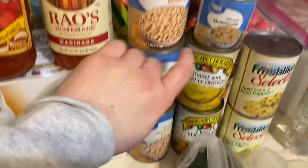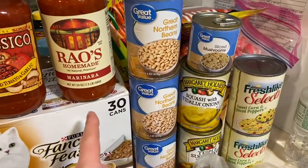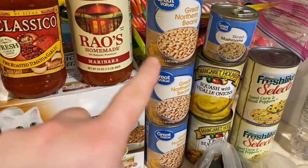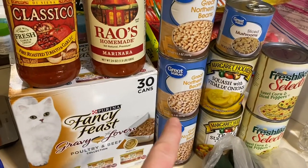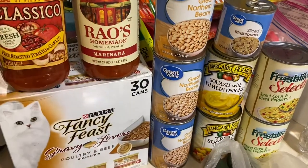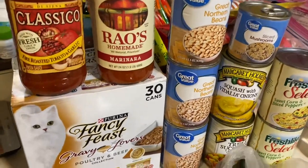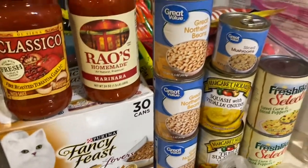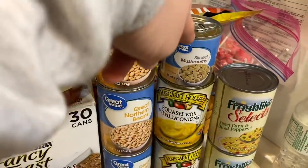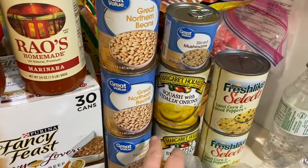I got four cans of great northern beans. When I was growing up it was just me, my dad, and my brother, and I used to make a dinner with great northern beans and hamburger meat with different seasonings — it was so good. I've been thinking about it a lot lately and I want to try to recreate that. I also got some sliced mushrooms because Chris loves them.